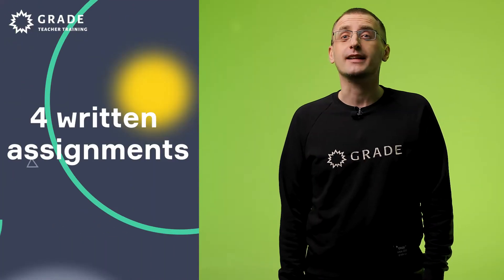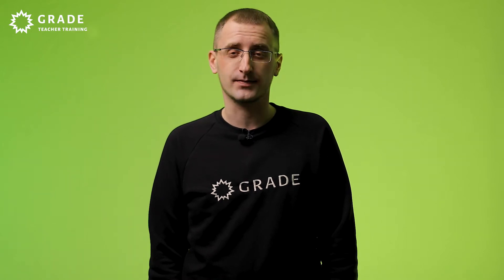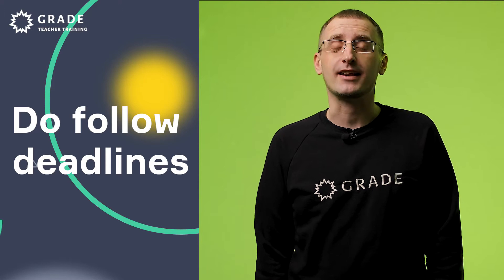The aim of written assignments is to deepen understanding of some theoretical aspects and apply them to practical situations. There are four written assignments and they are spread throughout the course. Written assignments are set up during input sessions where detailed guidance is given as to how to write them. It's important to follow deadlines for submitting written assignments so as not to fall behind.